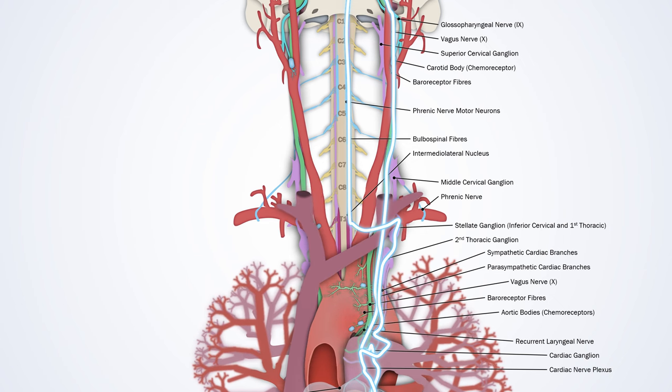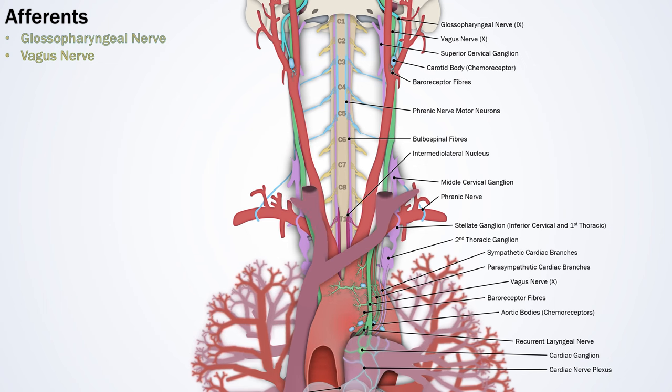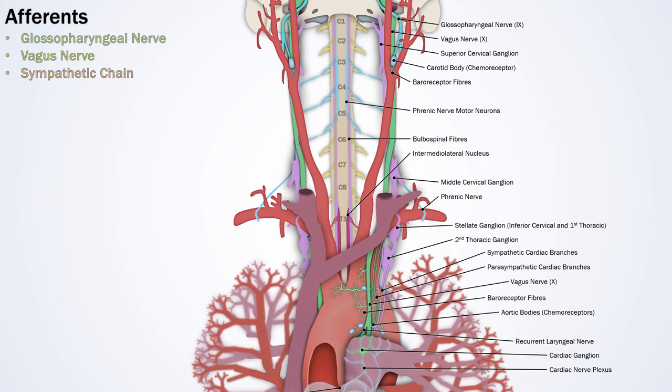Now we have our third major level of cardiac reflex, the central nervous system. An afferent signal from the heart travels up the vagus nerve, is processed in the medulla, and triggers an efferent signal via the bulbospinal tract and sympathetic chain. To summarize, the main afferent nerve fibres involved in brainstem cardiovascular reflexes travel via the glossopharyngeal and vagus nerves. Note that even though the signals follow the vagus nerve, they are not considered part of the parasympathetic nervous system. Likewise, some afferent signals travel from the heart via the sympathetic chain and spinal cord, but are not otherwise related to the sympathetic nervous system.